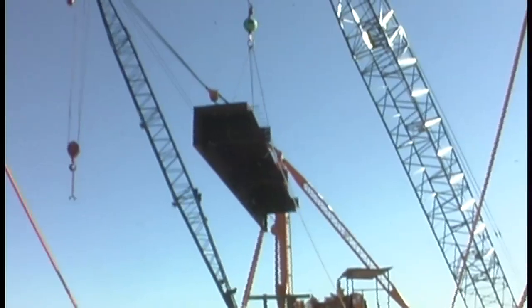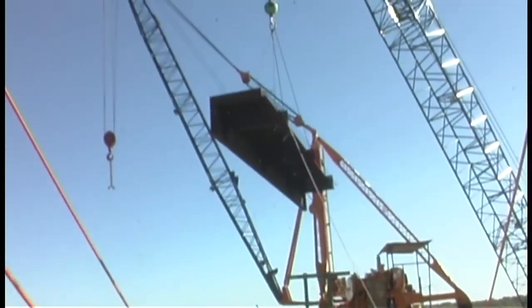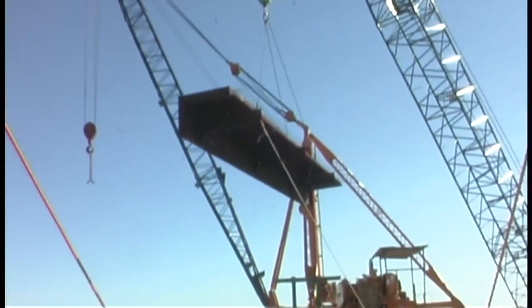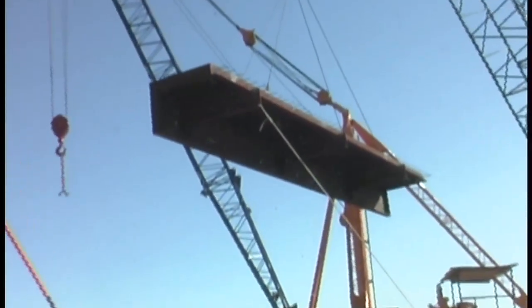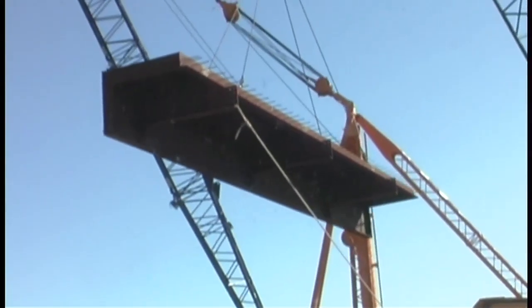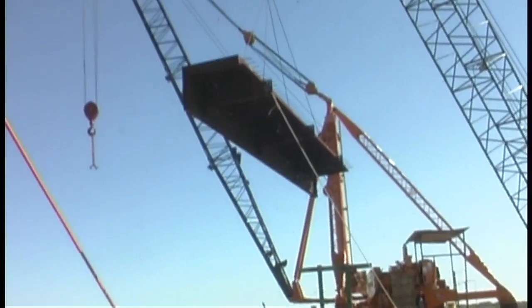That is actually one of the wind fairings that will bolt to the outside of the bridge frame. What that will do is take the airframe and stabilize the bridge. Those bolt to the side of the girders on the bridge.